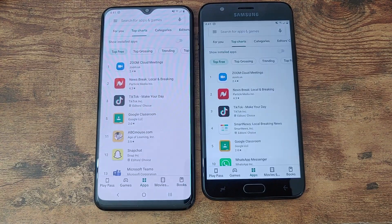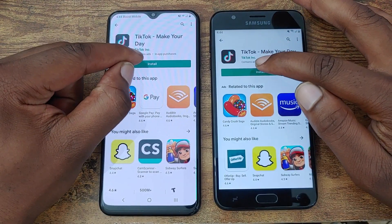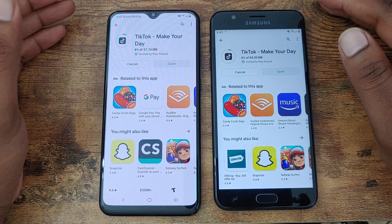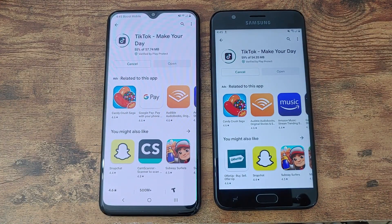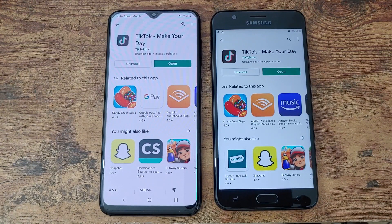Per the rules of this speed test, if a device installs two of the three applications faster, it automatically wins that category. The next application is TikTok. I'm putting my money on the Galaxy A20, but that goes to the J7 Crown — I would have lost my money there. So the J7 Crown installed TikTok faster than the A20.